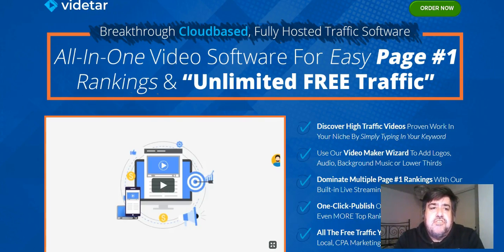Hi guys, this is Scott with another review video. This one is for a new software that is being released on Friday, November 2nd at 10 a.m. Eastern time. I got access to this so I wanted to share what I've learned from it and give you my take on the software and the training and all that.